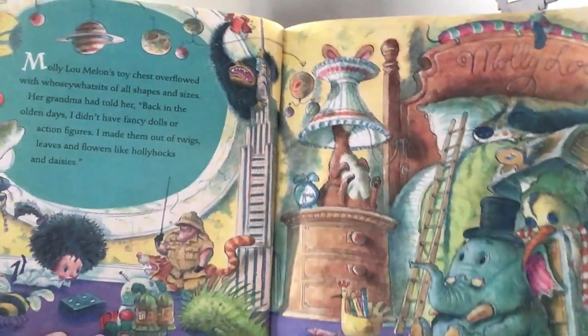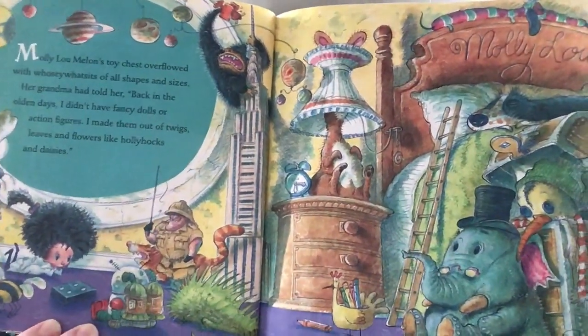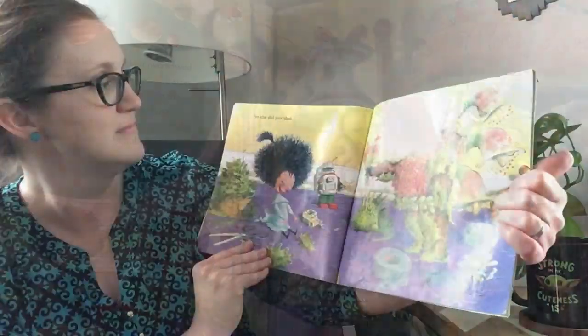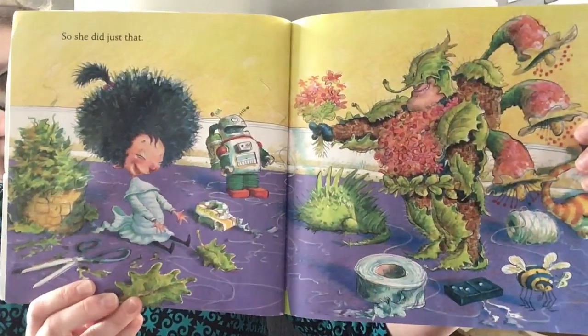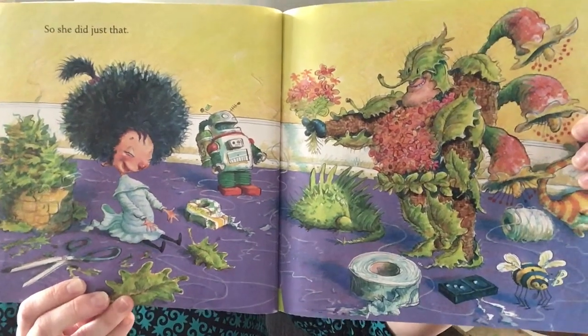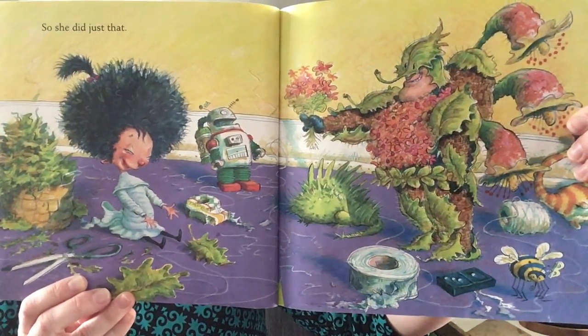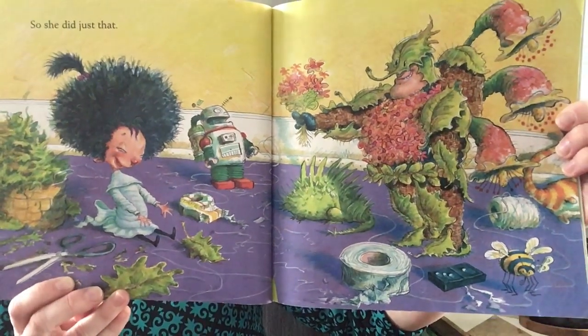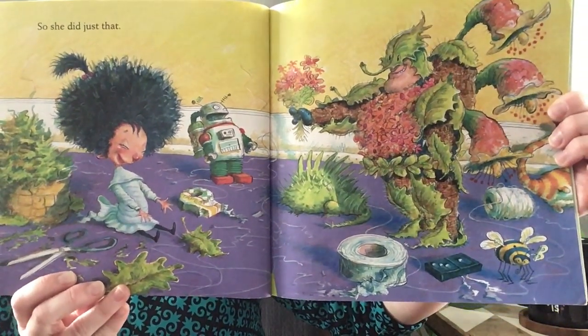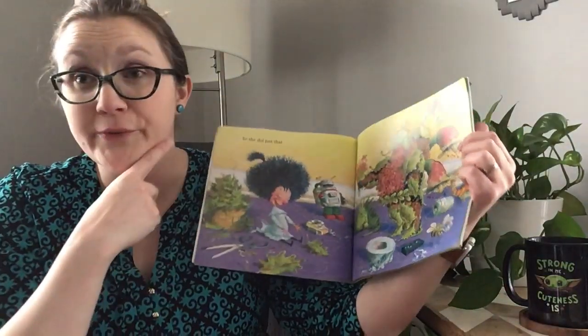Do any of you have rooms with this many toys? So she did just that. What did she do? And how do you think she feels about it? I see her mouth is going like...